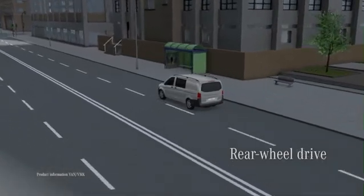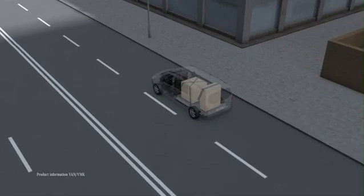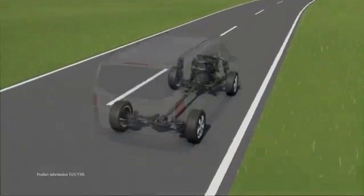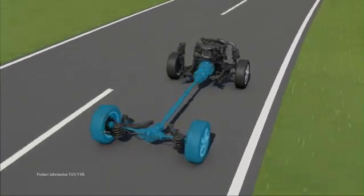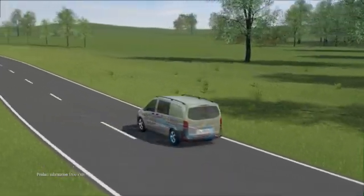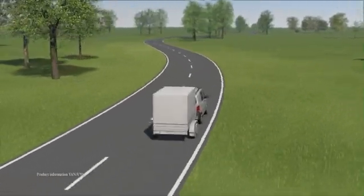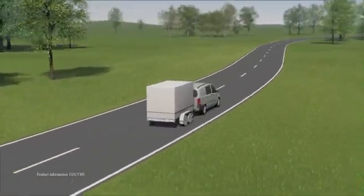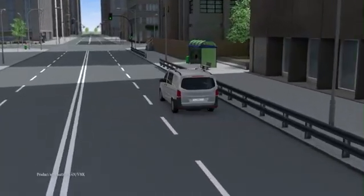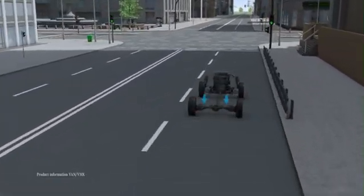The strength of rear-wheel drive lies in its highly positive handling characteristics when carrying heavy payloads, in long-haul use, and when towing a trailer. The new Vito comes into its own in its higher power ratings. The drive's full power comes into play here — in particular when towing a trailer — enabling a towing capacity of up to 2,500 kilograms.